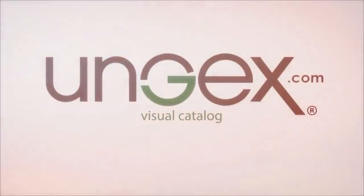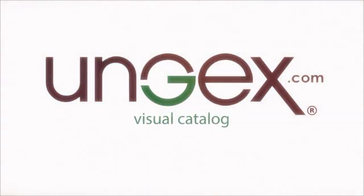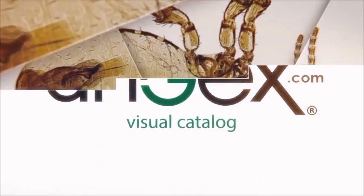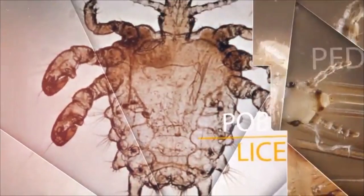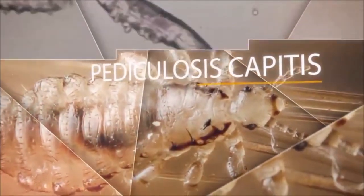Welcome to the Ungex Visual Catalogue. The human body contains many different types of parasites. In this video, we're going to have a thorough look at Demodex mites.